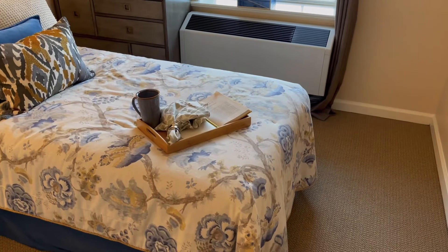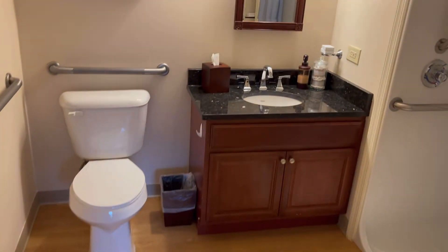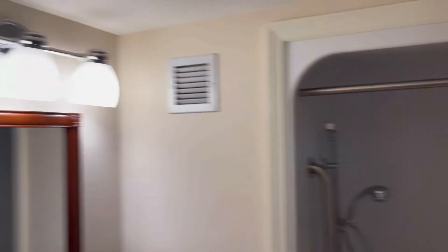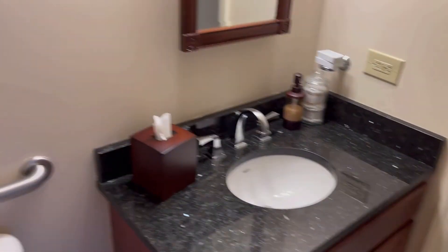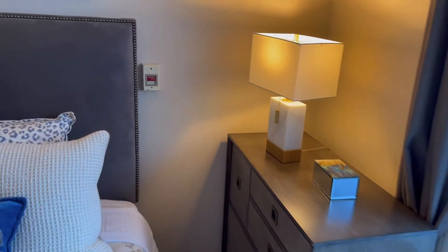I thought this was the one-bedroom deluxe — it would come with a twin bed, though maybe a full would be better. The bathrooms are all exactly the same: there are grab bars in the walk-in shower, and by the toilet there's one of the pull cords I mentioned. There's also always one situated by the bed.